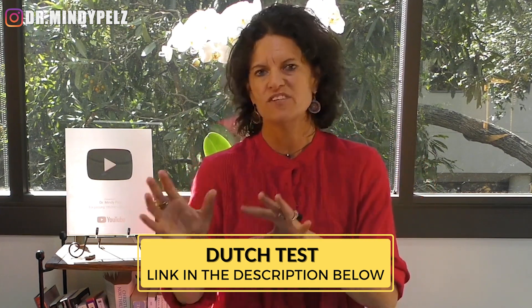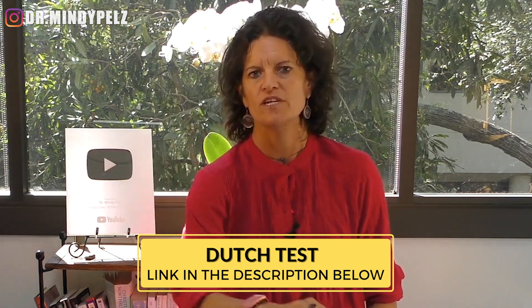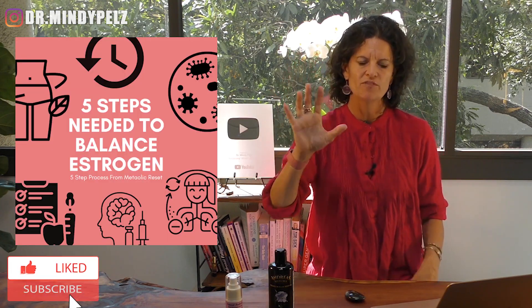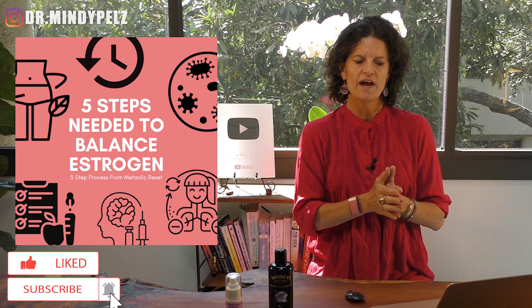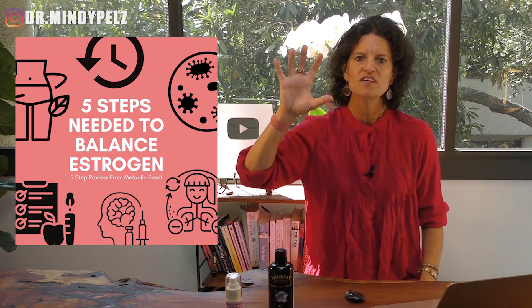The Dutch test nails it and we know right away — we'll put a link to the Dutch test in the notes. There are five steps I look at whenever I want to balance hormones or reverse a condition. I want to give you solutions to fixing these problems with lifestyle. If you use supplements, I'm a fan of using them temporarily, but I really feel like our lifestyle needs to change.